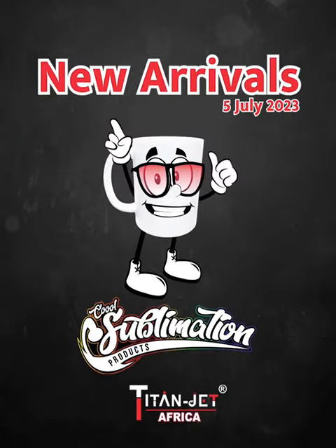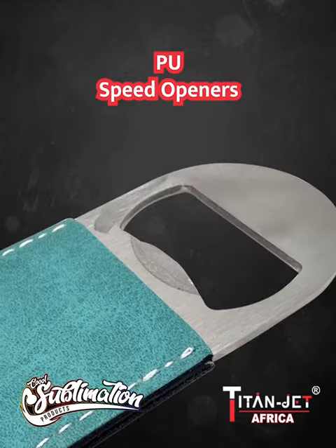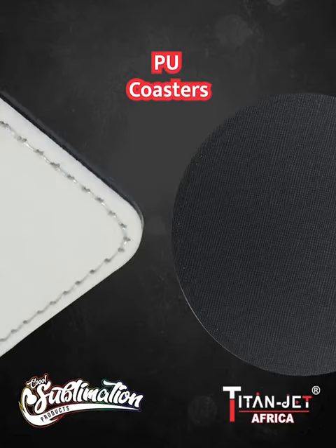Unleash vibrant designs with our new PU arrivals. Say hello to our tan and turquoise PU speed openers, the perfect customizable tool for popping bottles. Add a touch of elegance to your table settings with our square and round PU coasters, providing style and protection.